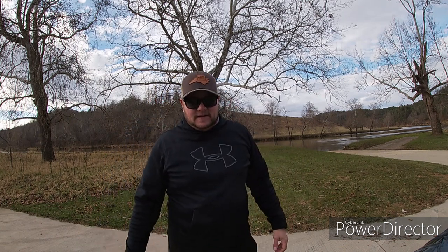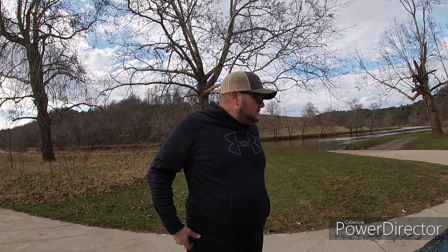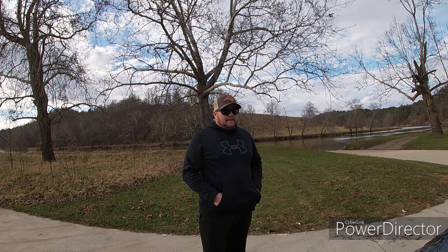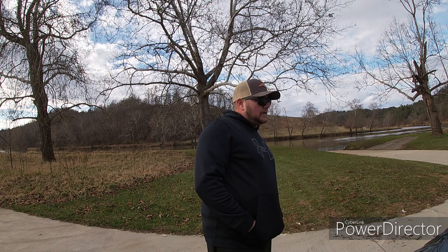Hey, what's up guys, this is Scott with Bassaholics Fishing. I'm here at the beautiful New River after a very unsuccessful day of fishing. But this morning on the way here I thought about one thing I've been wanting to do for the channel — do a quick review of a trailer that me and my wife bought this past summer. Our family's really big into kayaking, so I've got a kayak, my wife has one, two of our three children have one, and the third will probably get his this summer.